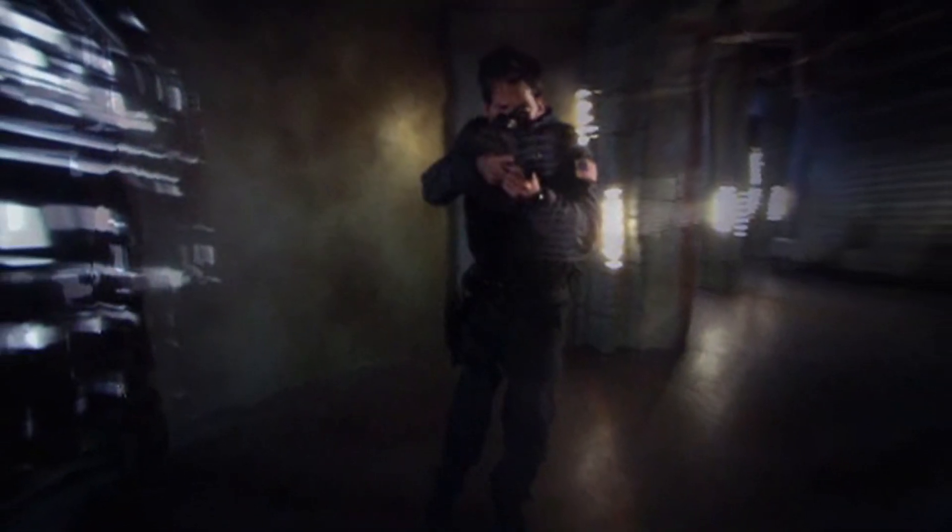Hello and welcome to the history of Stargate Atlantis. Today's episode we're going to be looking at the Containment Vessel.